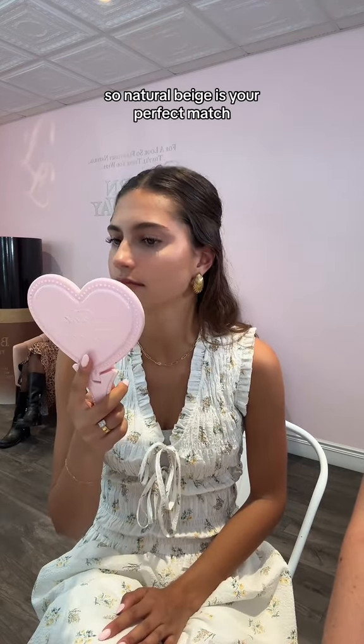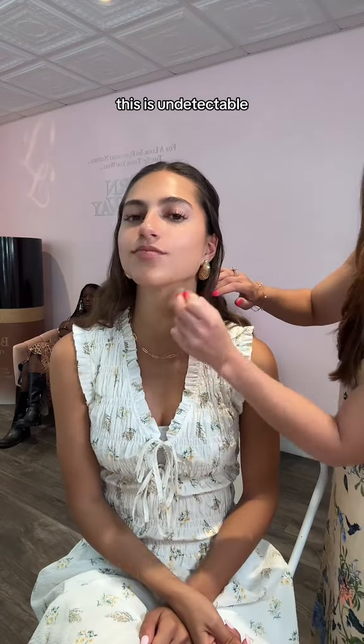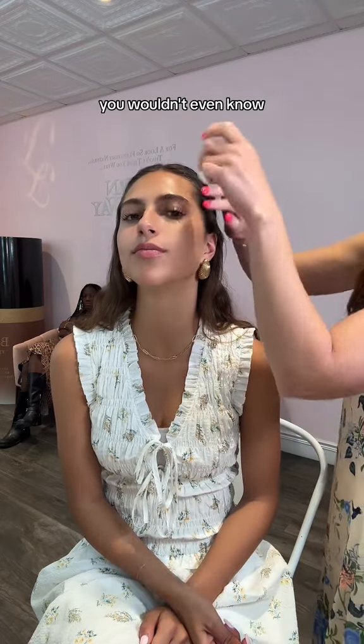Natural beige is your perfect match. This is undetectable. You wouldn't even know.